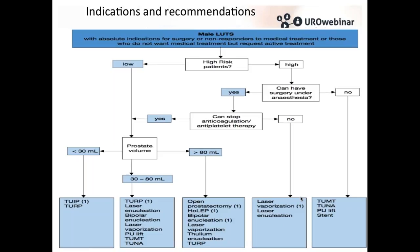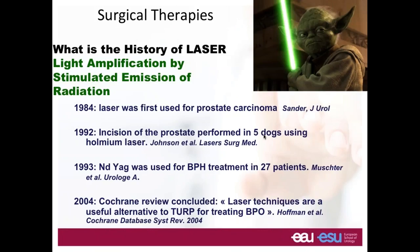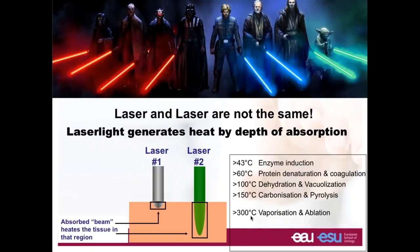Laser in urology has a very long story. It started in 1984 when laser was used for treatment of prostate carcinoma. In 1992, incision of the prostate was performed in dogs. In 1993, treatment of BPH began in 27 patients with the Nd:YAG laser. In 2004, the Cochrane review concluded that laser techniques are a useful alternative to TURP for the treatment of prostate enlargement. We have to be aware that different lasers are not the same.